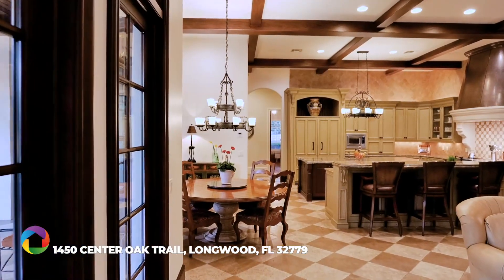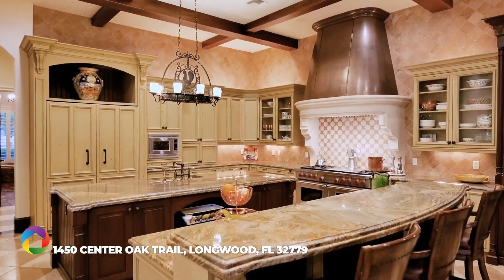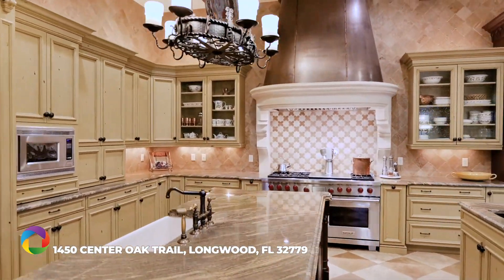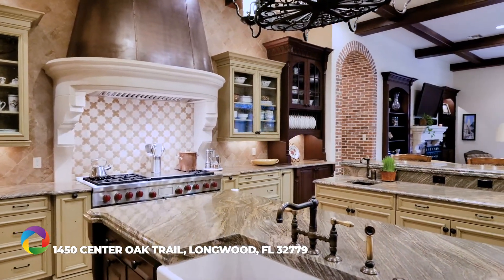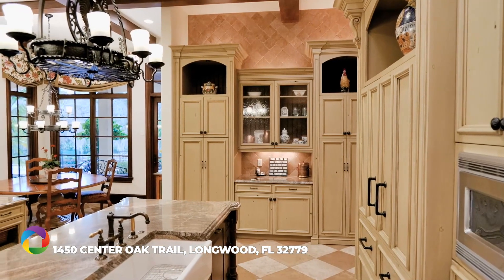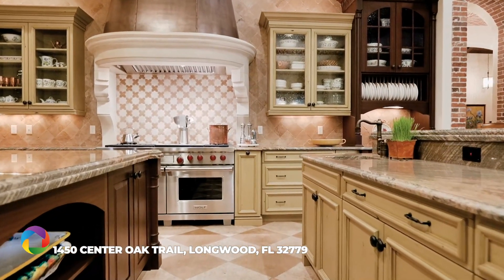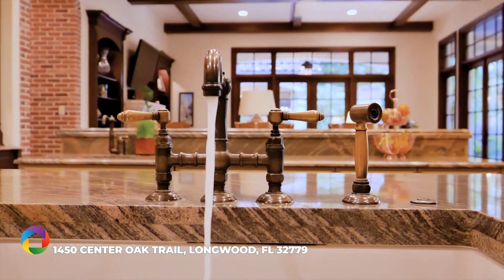Inspired by the pages of Better Homes and Gardens, this fully equipped dream kitchen includes a six-burner Wolf range, twin convection ovens, a warming drawer, dual refrigerators, and a custom-built copper and stone hood situated as the room's centerpiece. Distressed sage-color solid wood cabinetry with classically tasteful granite countertops, tiled backsplash, and farmer sink provides a timeless feel of warmth and serenity.